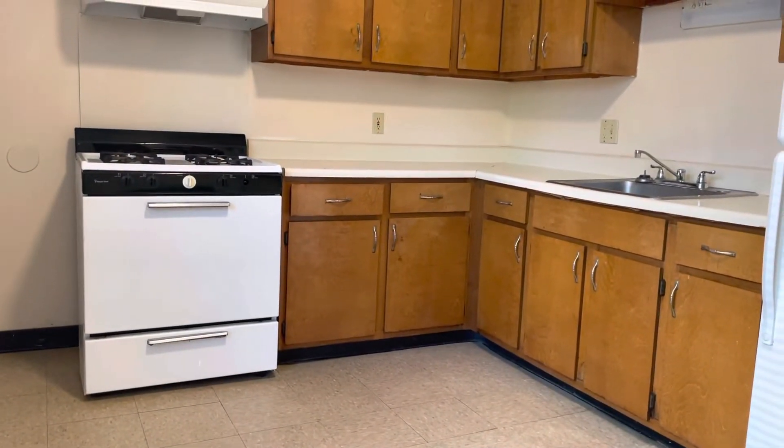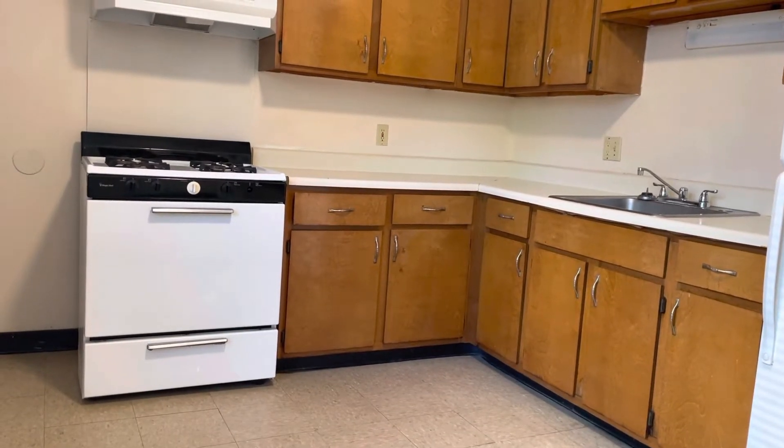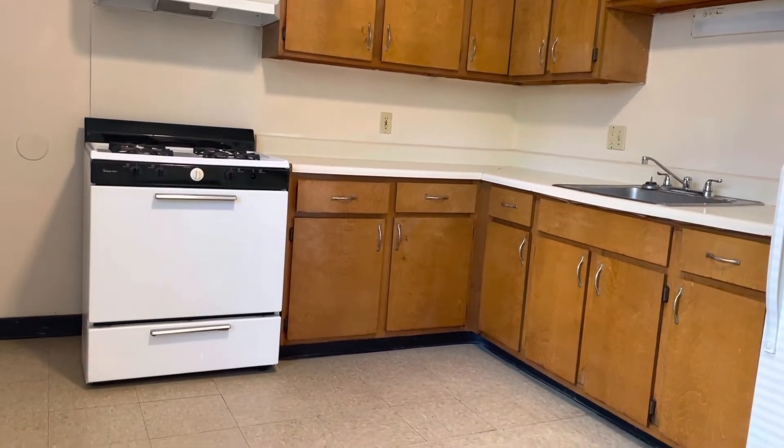This is Frank from Blackstone Property Management. We're here at 471 Pond Street, Unit A102, Woonsocket, Rhode Island. First floor, three bedroom, one bathroom, property for rent.